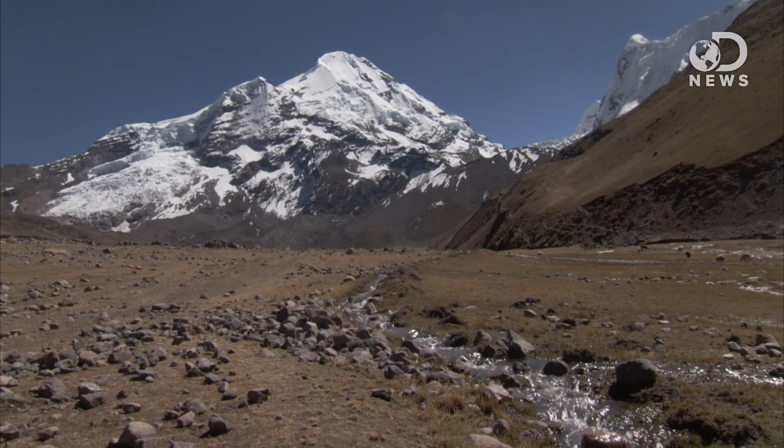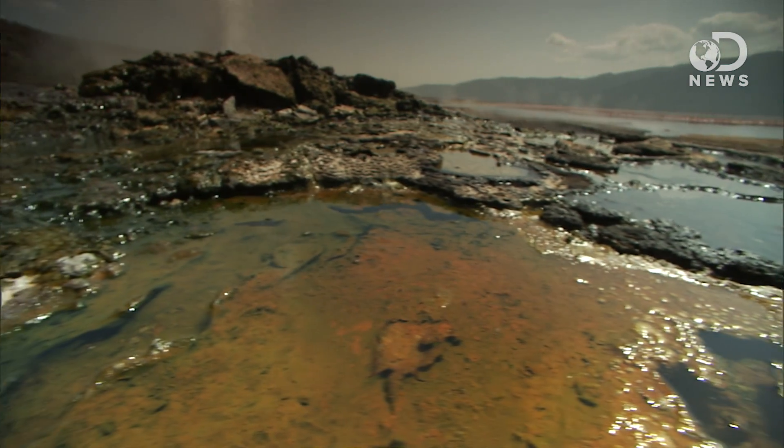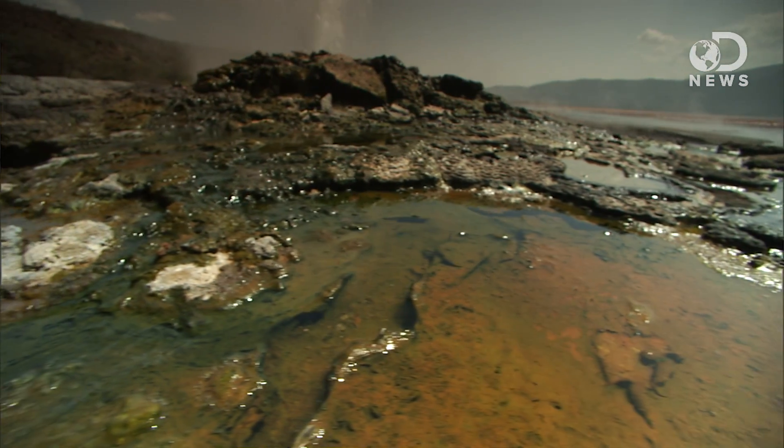Algae blooms. You've got the Andes Mountains, which are really high in iron. Over the years, the iron gets washed down the mountain range into the Pacific Ocean near Atacama, and the water gets really rich in iron — a process called eutrophication. So you've got all this iron, and algae loves it and thrives off of it, and starts multiplying into an algal bloom.